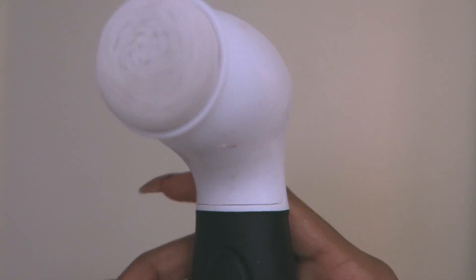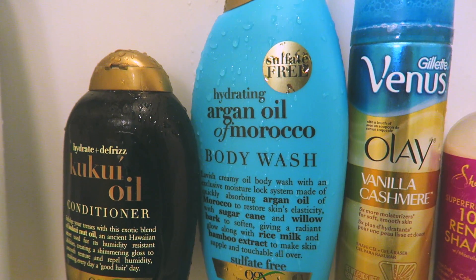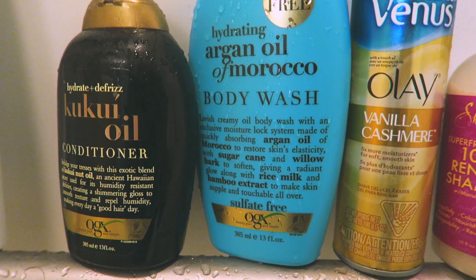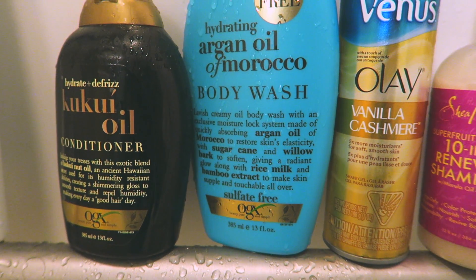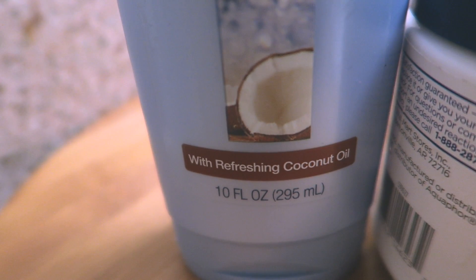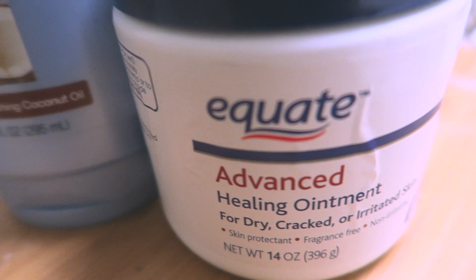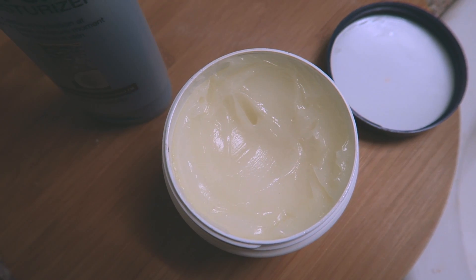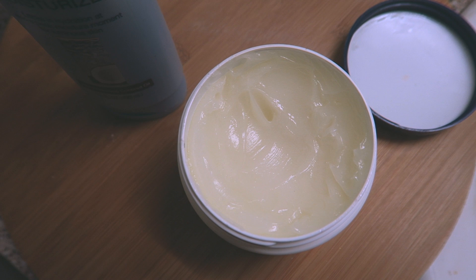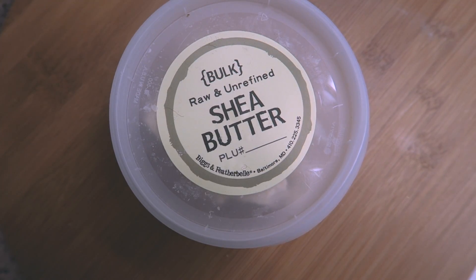Here's the body brush in action. I wanted to show you my shower products as well — thumbs up this video if you want to see a full hygiene routine. These are also what I use to moisturize my skin right now: the Jergens Wet Skin Moisturizer and the Equate Advanced Healing Ointment, which is similar to Vaseline or Aquaphor. I do plan very soon to switch to my homemade shea butter.